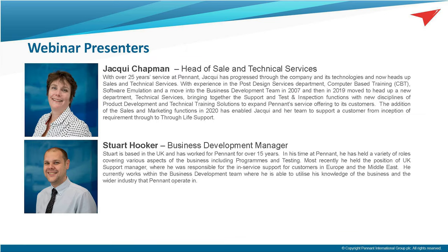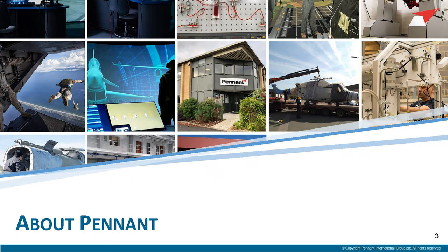Good morning. We're Pennant. We're really glad to be here. I'm Jacqui Chapman, Head of Sales and Technical Services, ably assisted by my colleague Stuart, our Chief Business Development Manager. We're going to give you a short presentation on Pennant International Limited and some of its capabilities.